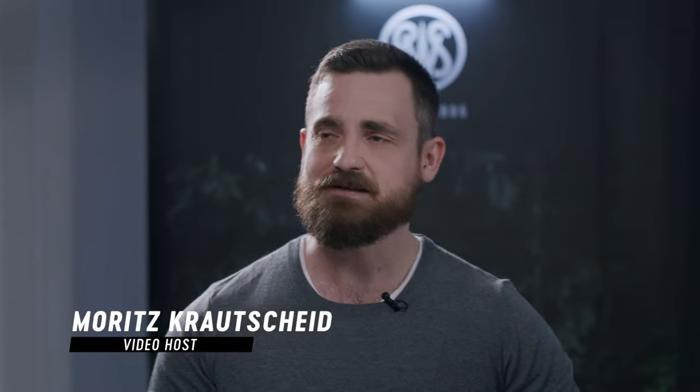Hey guys, welcome to this RWS Hunting 2022 video special, and we have something quite extra out of the ordinary coming up right after this intro.